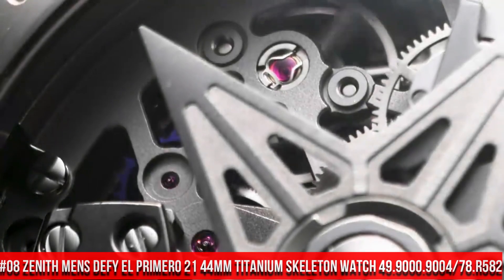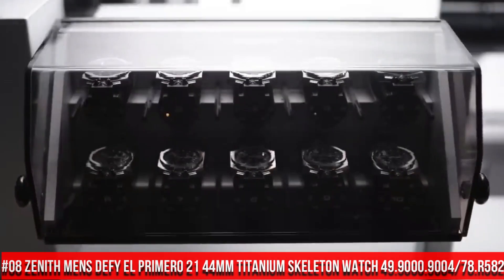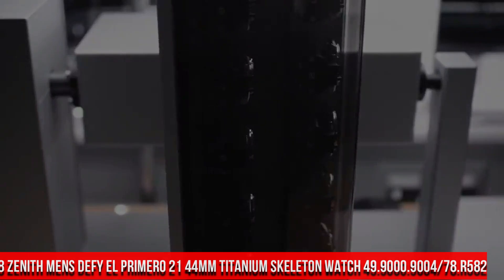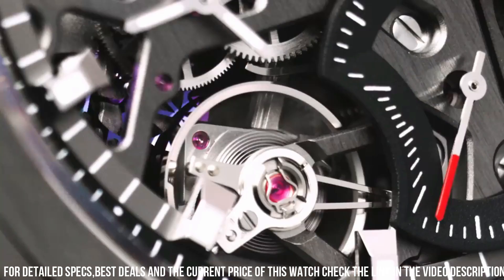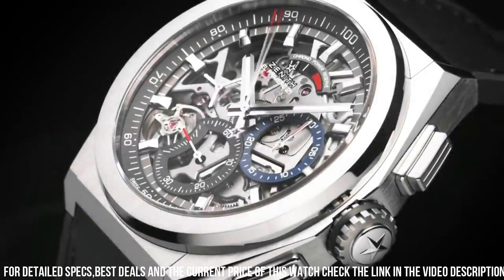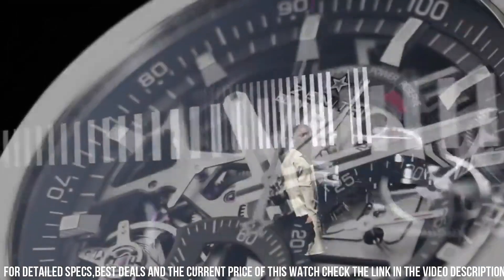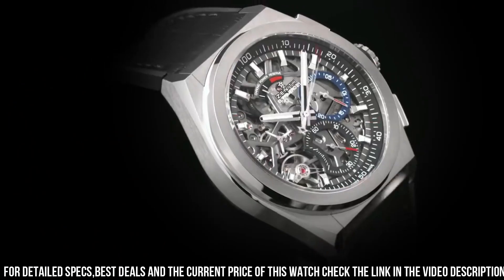Number 8: Zenith Men's DeFi El Primero 21 44mm Titanium Skeleton Watch, reference 49.9000.9004.78.R582. Excellent timepiece. Item shape: round. Dial window material type: anti-reflective sapphire. Display type: analog. Buckle clasp. Case material: ceramic. Case diameter: 44mm. Band material: